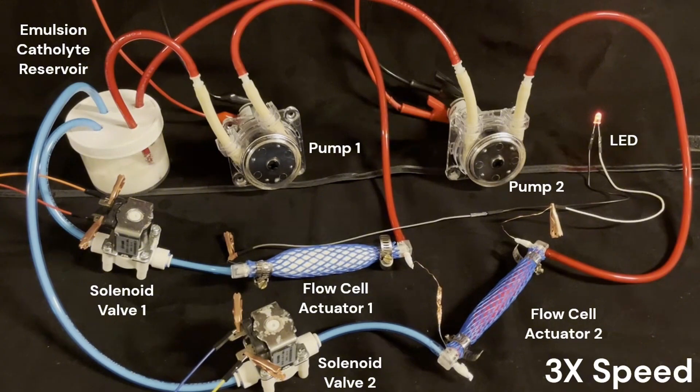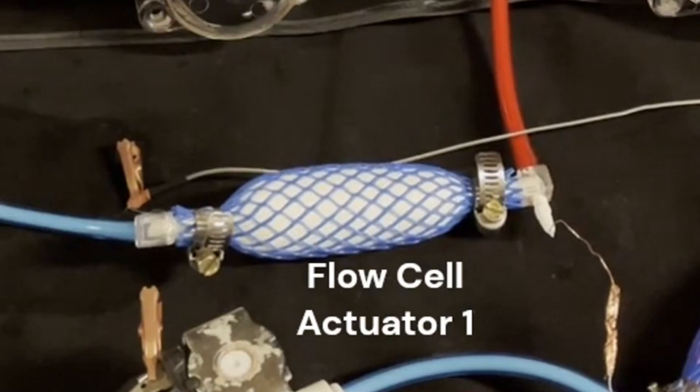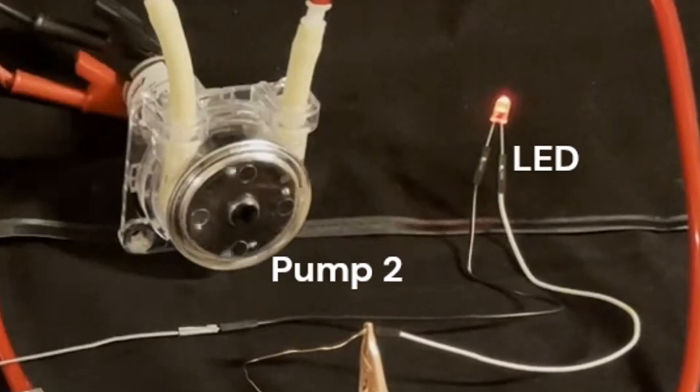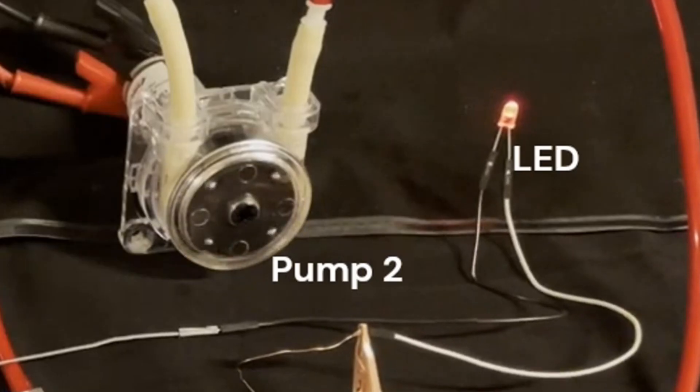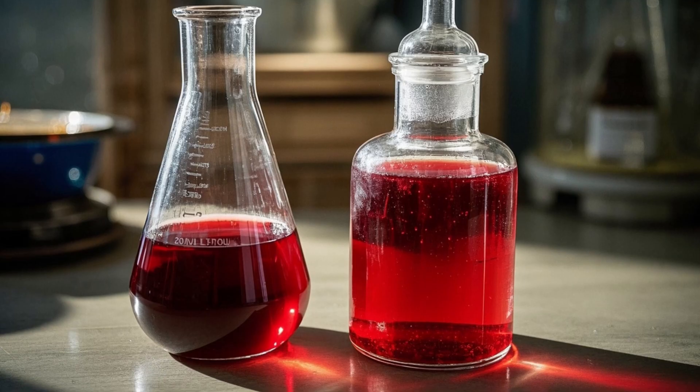The clever part is how they balance the silicone oil and water. Too much oil and ions can't move well through the liquid. Too little oil and the oxygen storage drops. The best ratio turned out to be a 20% oil to water ratio, which maintains high oxygen solubility and strong ion movement.